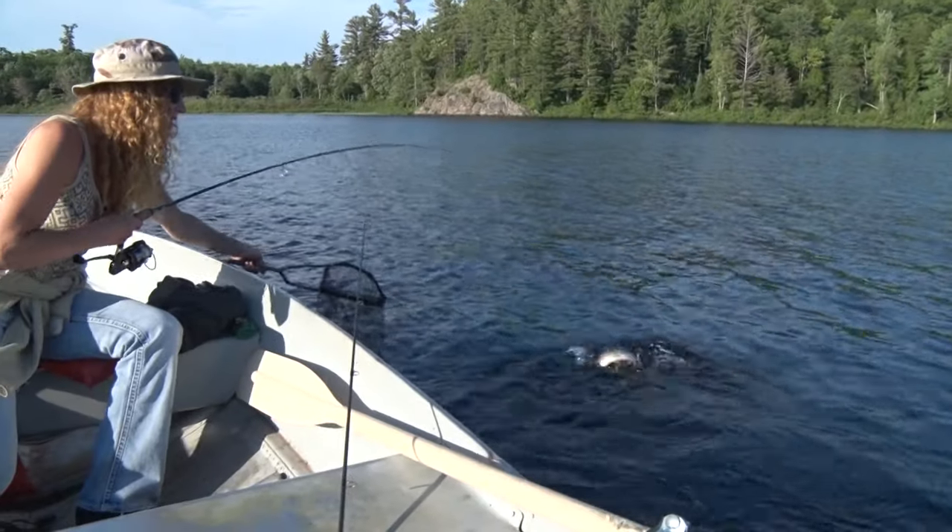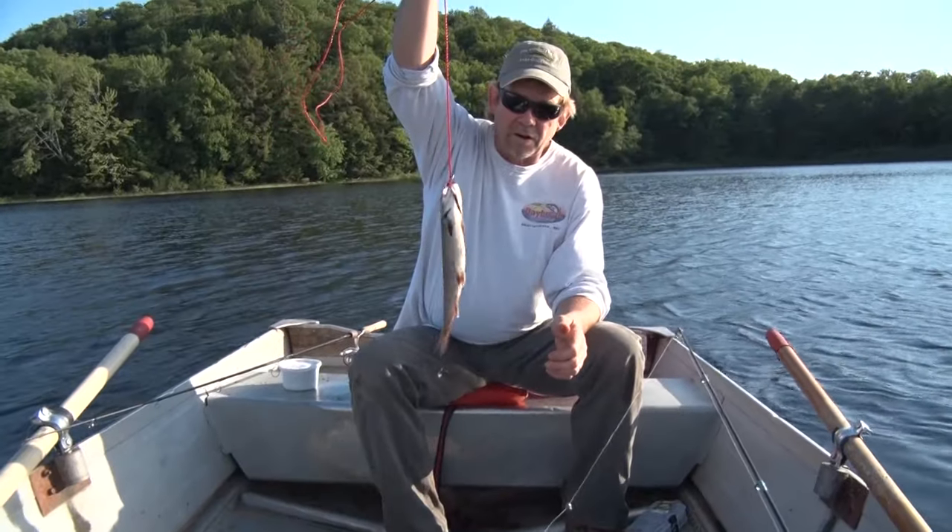Welcome to Discovering. We're hiking into a backcountry cabin and fishing for trout in the Porcupine Mountains — dinner. Sit back, put your feet up, and come on along. It's Monday night and time for Discovering.